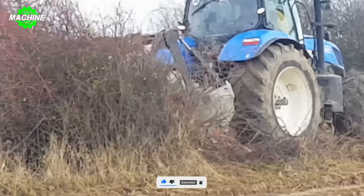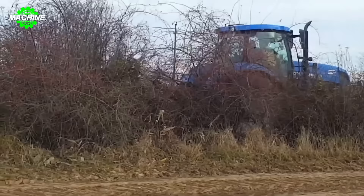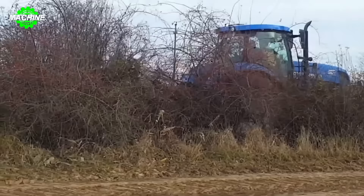The land tillage process before planting performed by the machine not only helps decompose residues and remove weeds, but also improves soil aeration, creating optimal conditions for crop growth.